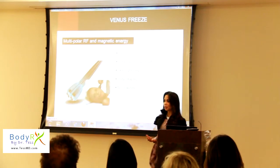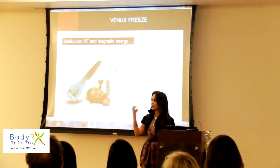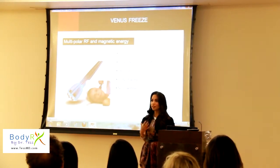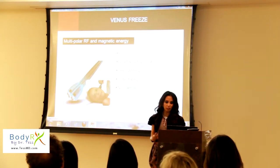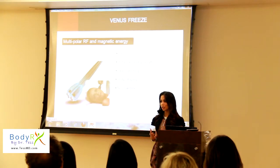A lot of my patients come in here before a big event because you do get that instant tightening, instant lifting, smoothing of the skin, plumping of the under-eye area, improvement of the neck, the chest — all the things that we all want. And the beautiful thing is that there is absolutely no downtime.